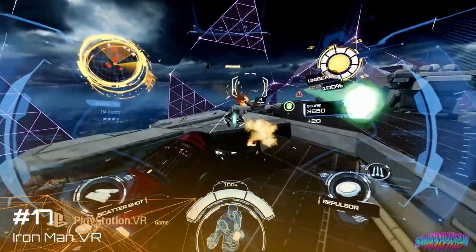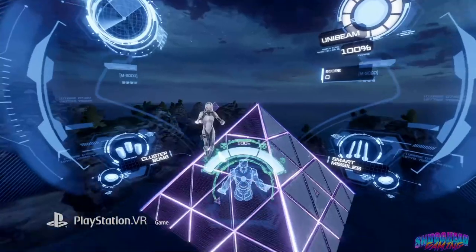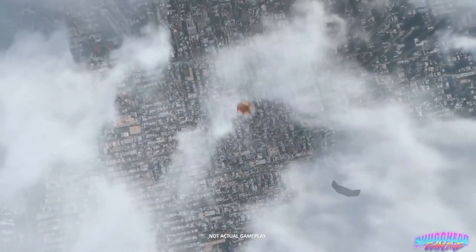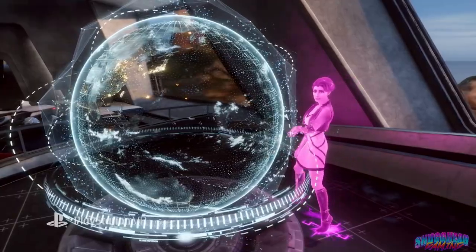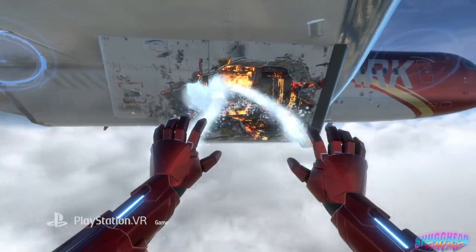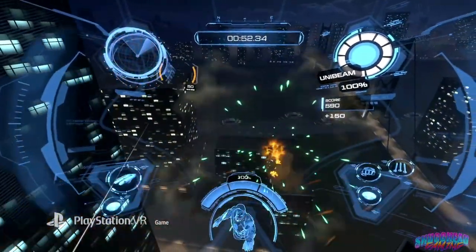As an 80s kid, I often dreamed of flying like Astro Boy. Decades later, the PSVR exclusive Iron Man VR took my dream and improved on it. The six-to-eight-hour campaign hosts a story that is pretty typical, but the real star here is the flight-and-fire gameplay, which is a marvel to experience.